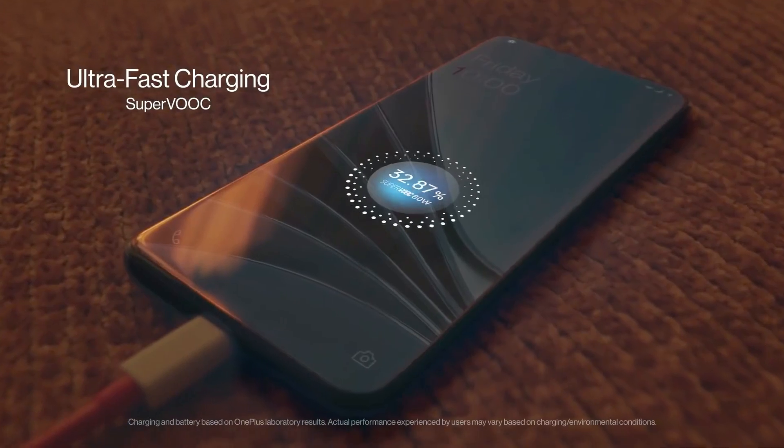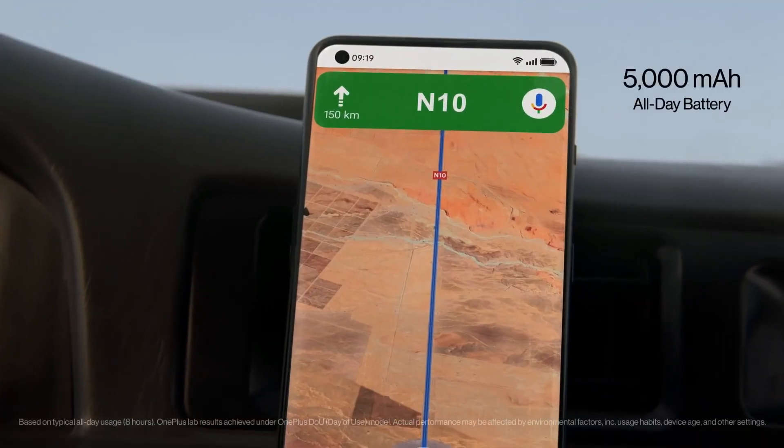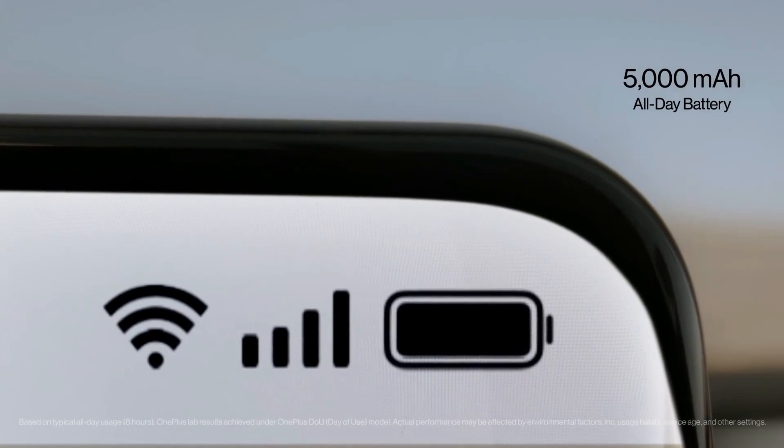Notably, the flagship will offer rapid charging up to 100W, which should charge the device's 5000mAh battery in a couple of minutes.